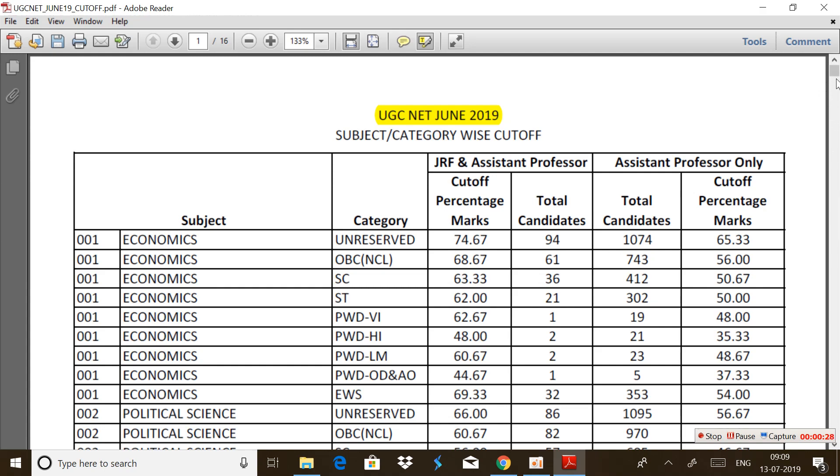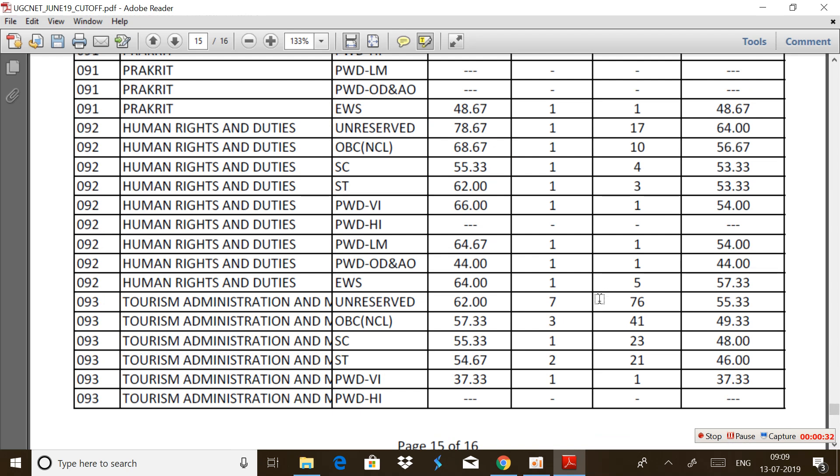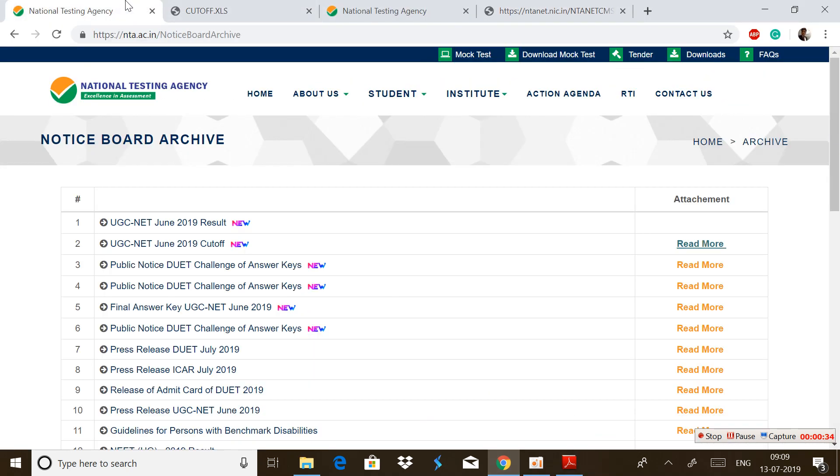So basically here we are getting the complete list. If you want to get that list, you can just visit the website nta.ac.in where certain links are given to us.